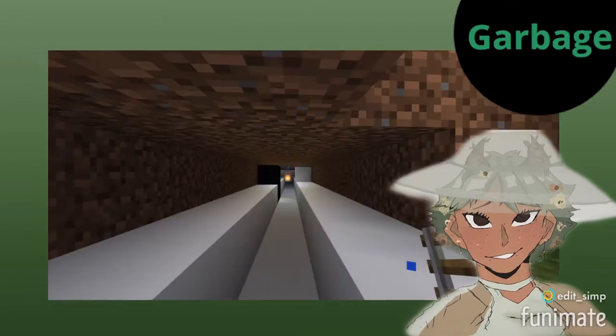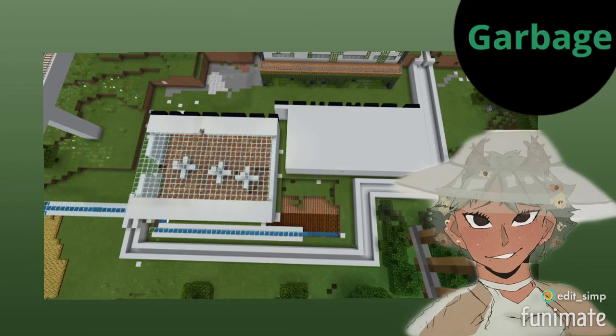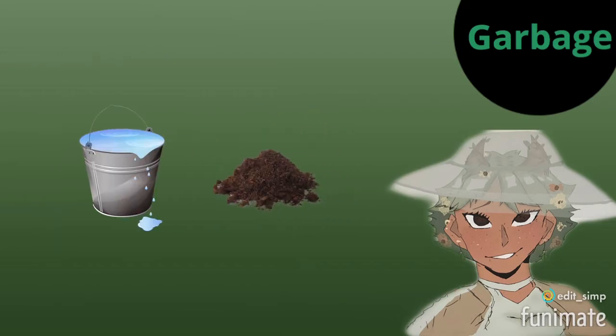Garbage will be disposed through pipes which lead to the recycling and garbage center. This is where it will be condensed into watered down soil for farms to use again.